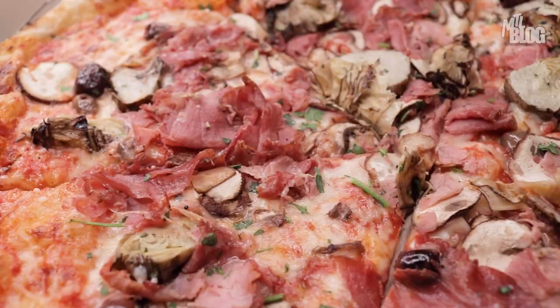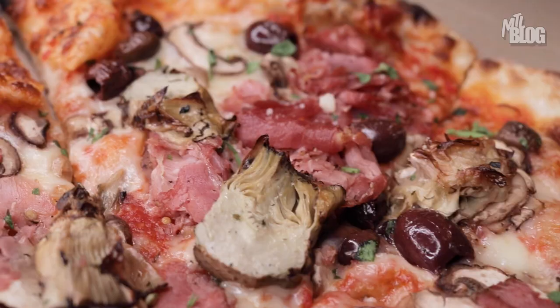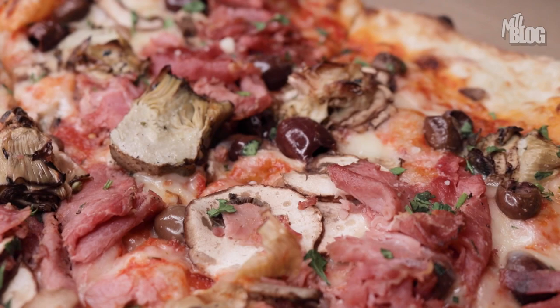Next up is their Loaded Pie. This is their take on an all dressed and I gotta say, I'm a big fan of the spread of ingredients here rather than the traditional ones — no green peppers, I can respect that. Right off the bat, I'm going to tell you that if you don't like olives on your pizza, you're actually going to enjoy this. Even though there's a good medley of them on here, they're just fresh, delicious olives.